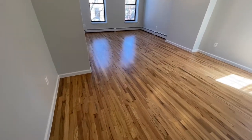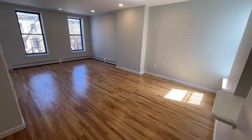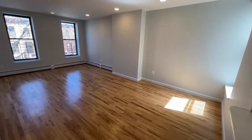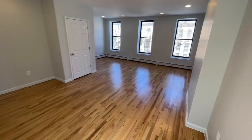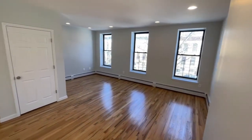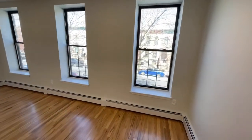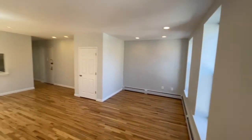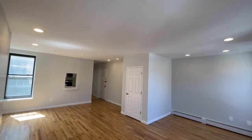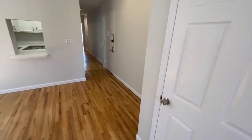As you enter, you're greeted by these beautifully finished hardwood floors. This massive living space is large enough to be split off into a dining area and a living area. We have both north and south facing windows letting in plenty of natural light throughout the day, dimmable ceiling lights, and an enlarged coat closet.